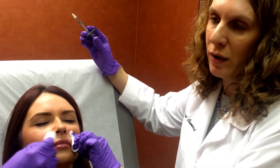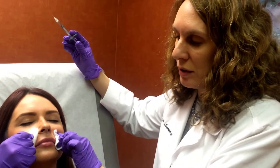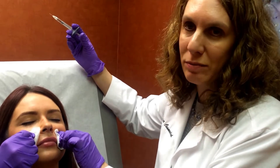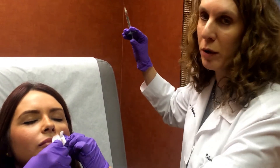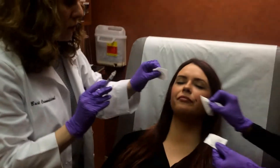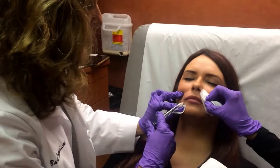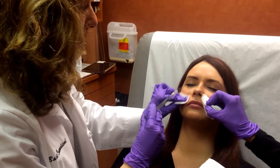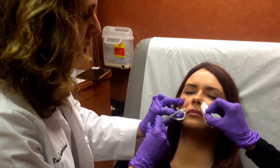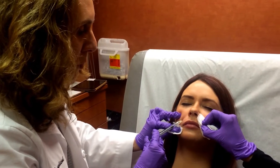We're putting in hyaluronic acid — it's a natural substance that occurs naturally in the body, and it helps grow collagen. That's what's so great about it: you put it in once or twice and then most patients don't need it as often anymore. Same thing on the other side — a little bit in the corner and a little bit in the nasolabial fold. She doesn't really have any bad lines there, so for her it's more preventative.